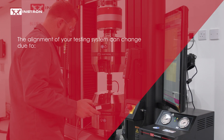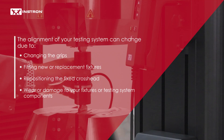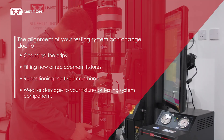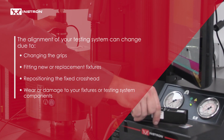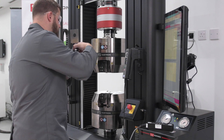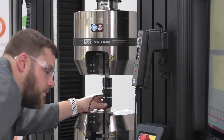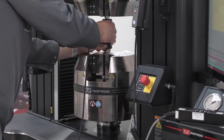The alignment of your testing systems can change due to changing the grips, fitting new or replacement fixtures, repositioning the fixed crosshead, or wear or damage to your fixtures or testing system components. Due to this, the importance of accurate alignment is being recognized by standards organizations and major aerospace corporations.